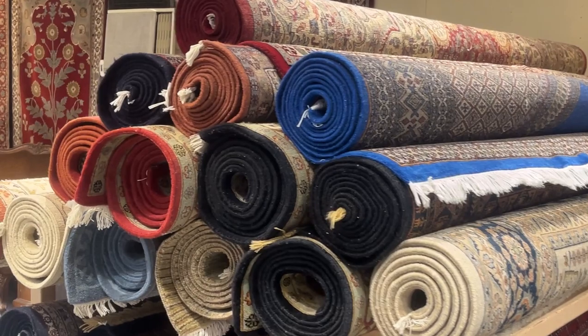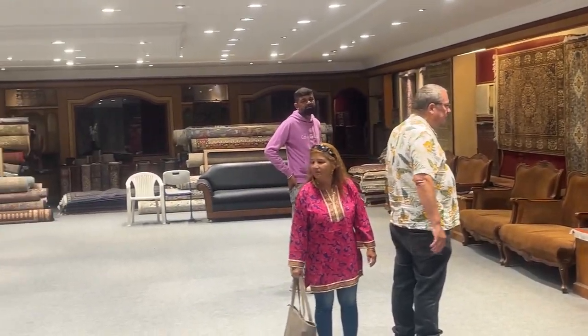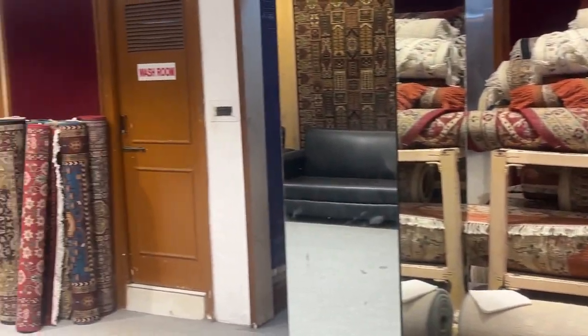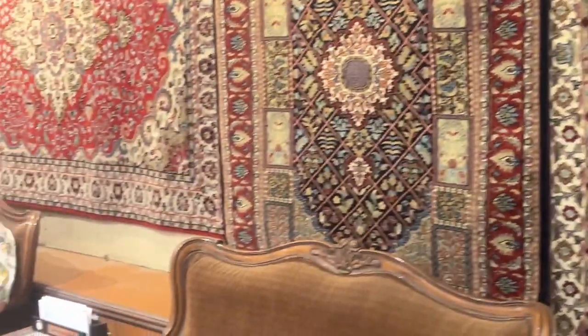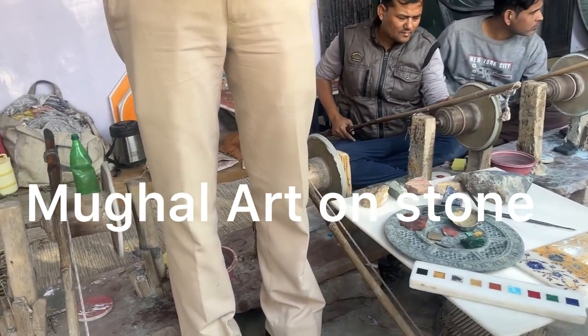This is the carpet industry that has been going on here in Agra for centuries — right from the Mughal raj, from the time of Akbar and Shah Jahan. It is all handmade. Would you like a drink? It's part of our hospitality. Our traditional drink is a cup of Indian masala chai, otherwise Aussies love a chilled beer.